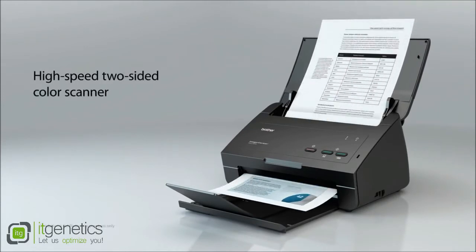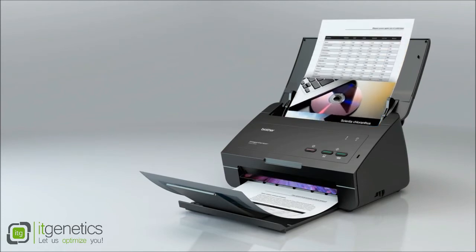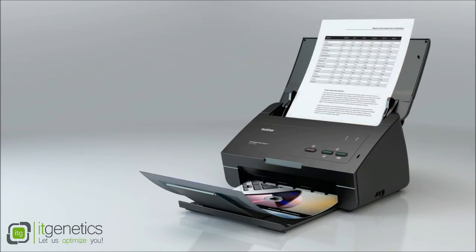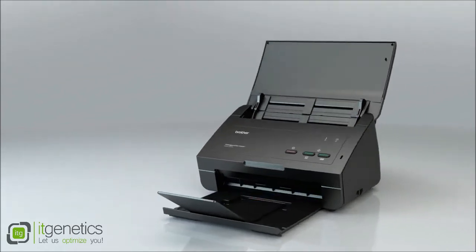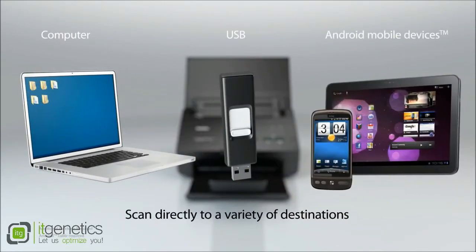High-speed two-sided color scanner. Scan directly to a variety of destinations: computer (both Windows and Mac compatible), USB flash memory drive, and Android mobile devices.